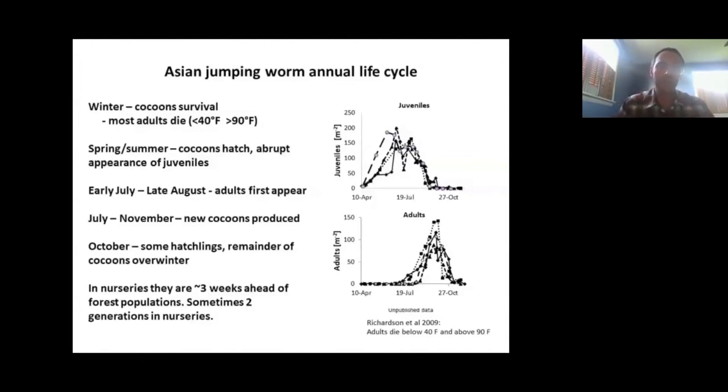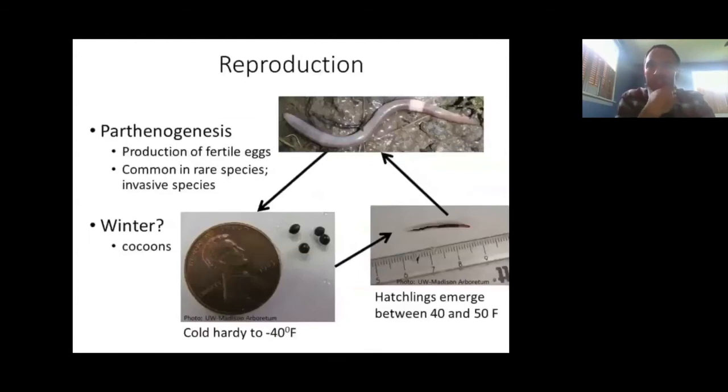This is really different from European earthworms, which we see active in early spring — even coming out during a winter thaw. The Asian jumping worms don't really do that here. Regarding reproduction, these worms exhibit parthenogenesis — they can produce eggs and reproduce on their own without a sexual partner. This is pretty common in invasive species and makes them very successful. And those cocoons I've been talking about are incredibly protective against temperature and moisture extremes — cold-hardy down to minus 40°F. You really have to heat-treat material to kill cocoons.